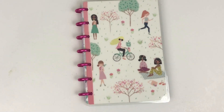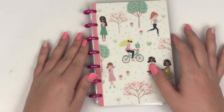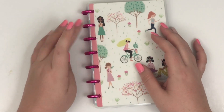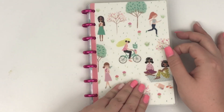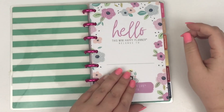Hey guys, it's Heather from Kelle va Plan. I'm here today flipping through the mini Squad Goals Happy Planner. This planner came with rose gold discs but I have already swapped it out for the pink metal discs. This planner was sent to me by the Happy Planner, but it is available on thehappyplanner.com as well as in store at Michael's.